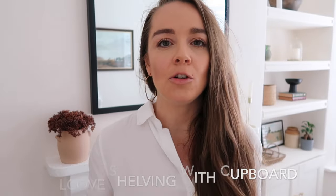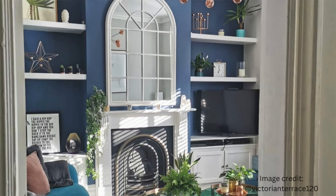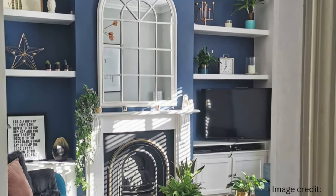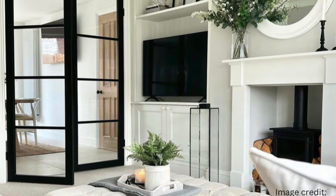Number one: lots of properties — especially period properties like Victorian and Georgian — typically have alcove spaces on either side of a chimney breast. An alcove is a dead space, and if you can build into it, it's a great way to add value to your property and increase storage. Build into your alcove with a cupboard and shelves, leaving enough room to position your TV. This keeps the fireplace as the focal point, so the TV isn't the first thing you see as you walk into the room.